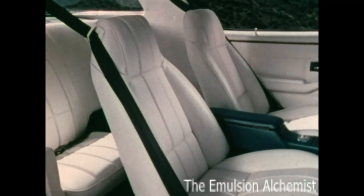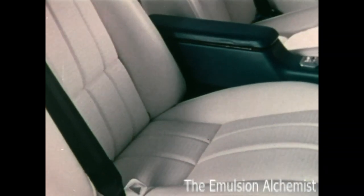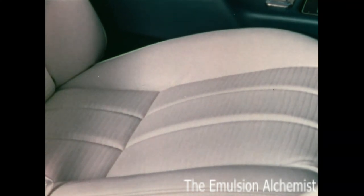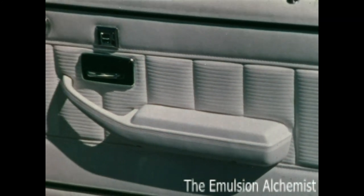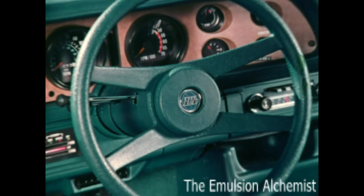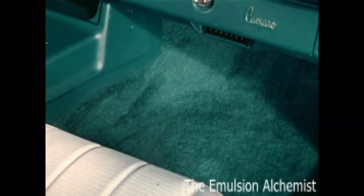Type LT also has special front bucket seats with deeply contoured seat backs and molded full foam seat cushion construction, covered in new ribbed vinyl or knit cloth seat trim. Door trim panels have a pleated upper section and a contoured padded armrest with an integral door pull. The instrument panel, steering wheel, and steering column are all color-keyed, and deep color-keyed cut pile carpeting covers the floor.